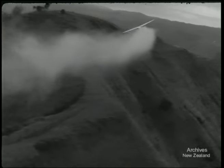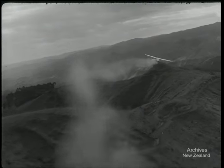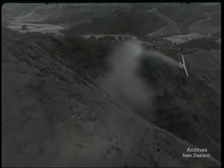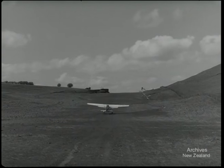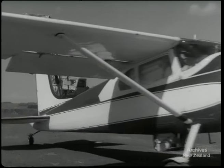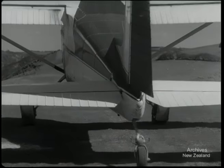Loads increase gradually. By the time the 50-hours flying course is completed, the hoppers are full.